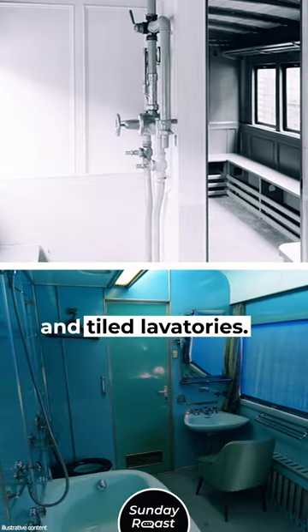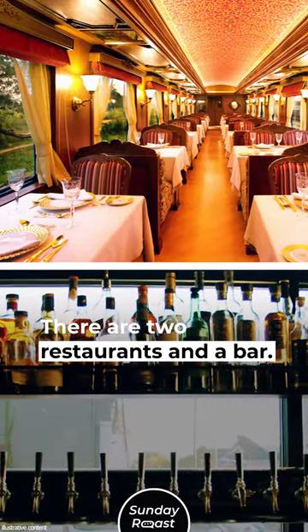There are fully functioning showers and tiled lavatories, as well as two restaurants and a bar.